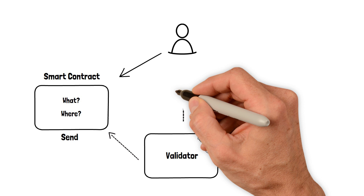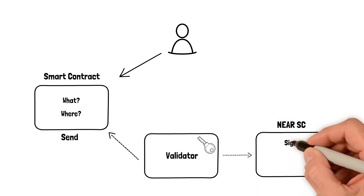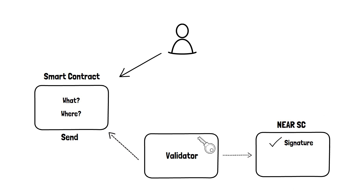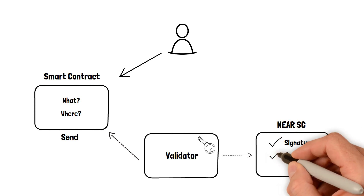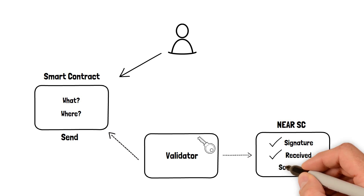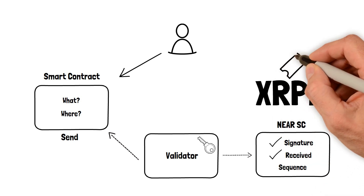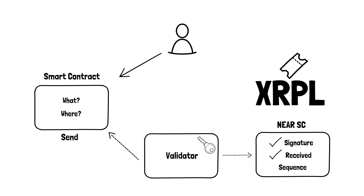The help comes from the intermediary smart contract on NIR. It does the heavy lifting of signature validation and maintaining a used-signatures list to prevent double spending. It is also responsible for issuing a unique sequence number for the ongoing XRPL transaction. All transactions on XRPL have one, and it has to be unique — therefore, each token transfer will be received only once.